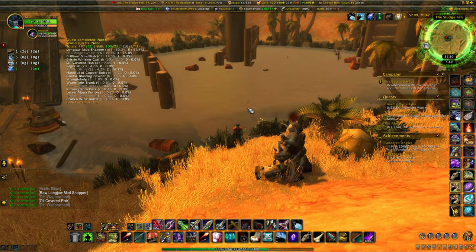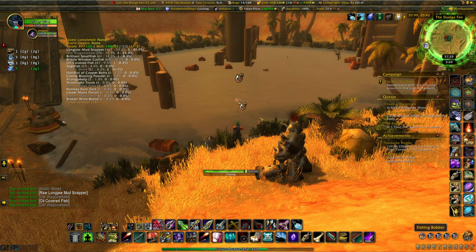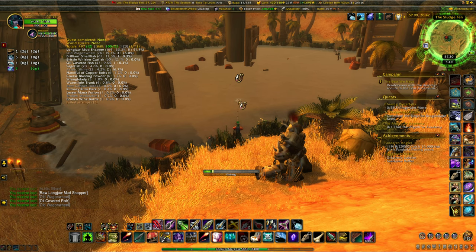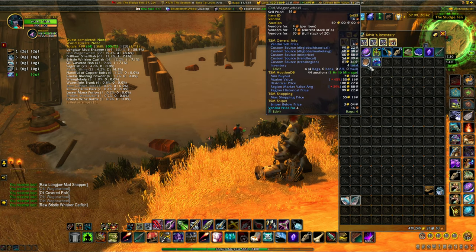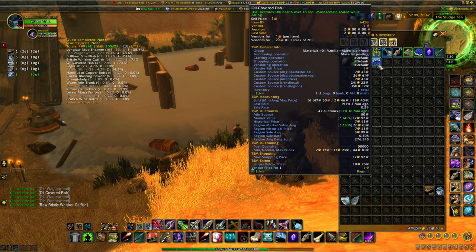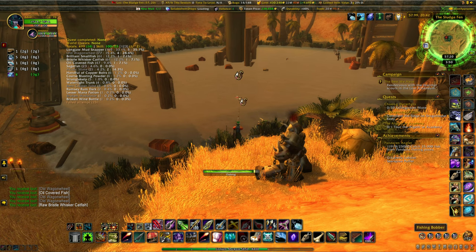If you get tired of fishing — almost 500 casts for one broken wine bottle — you can turn around and start killing these guys, go back to fishing, do a couple laps around the pond. The old wagon wheel has dropped twice in a row — it's a shield, minimum buyout around 7 gold. I've picked up four in my bags just sitting here fishing. The oil covered fish has a market value of about 17 gold and does sell when you put it up.